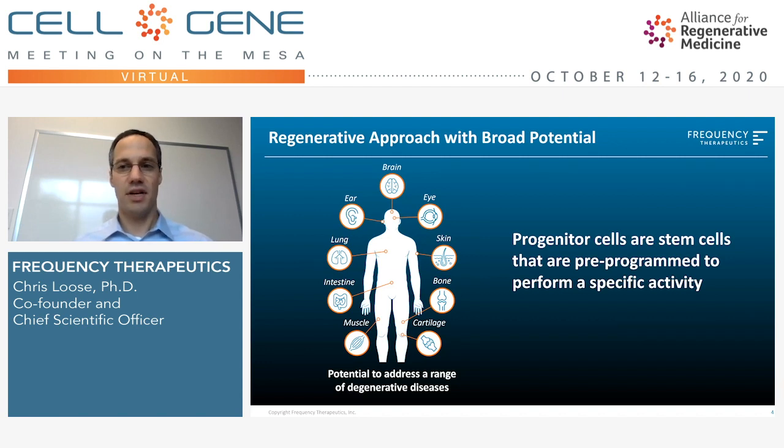As we look at progenitor cell activation more broadly, these types of cells exist throughout the body, and your body controls them with different signals. So we see this as a broad regenerative platform where we're focused first in the ear, and then also discuss work in the brain on multiple sclerosis, where we see a range of potential applications and therapies.